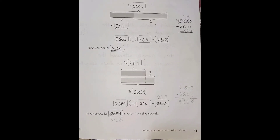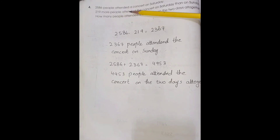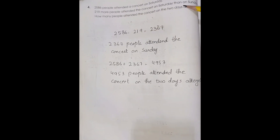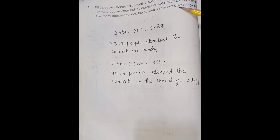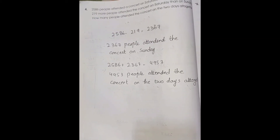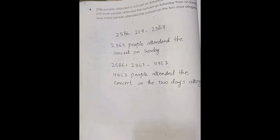Page number 44. 2,586 people attended a concert on Saturday. 219 more people attended the concert on Saturday than Sunday. How many people attended the concert on both days? So first we have to subtract 2,586 minus 219.